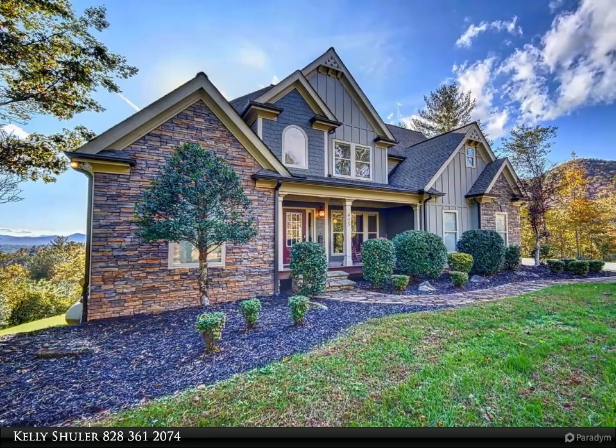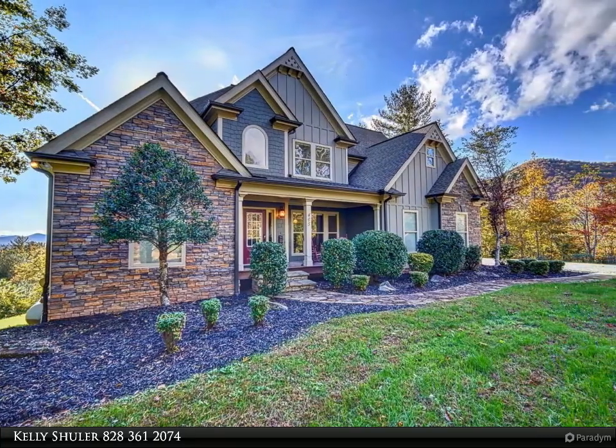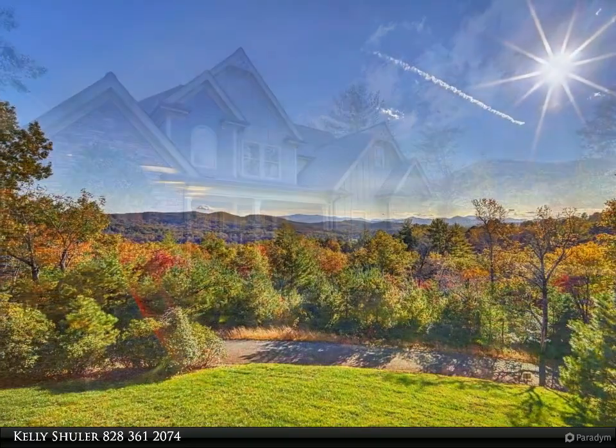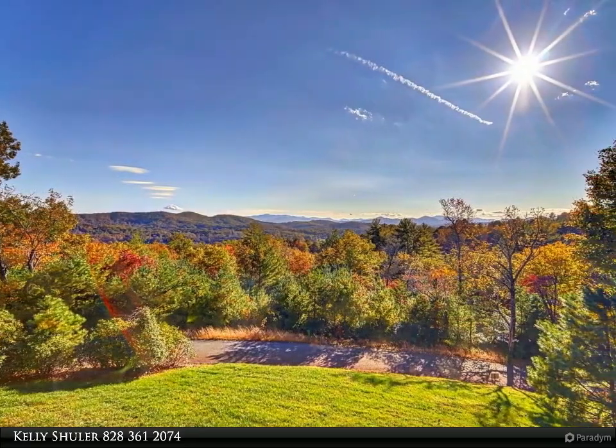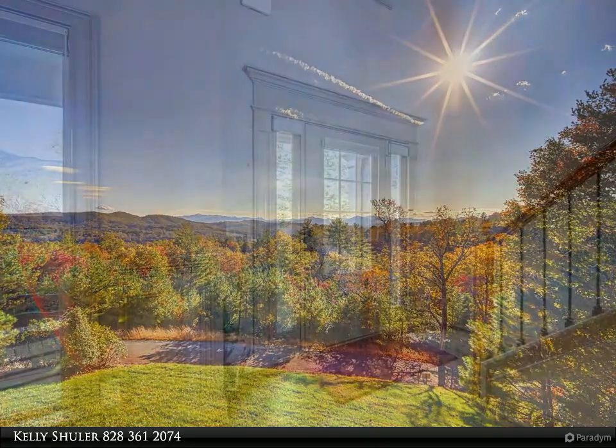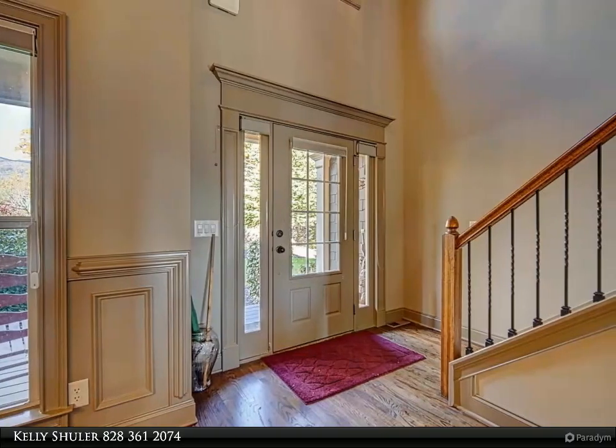This Coldwell Banker High Country Realty property video is presented by Kelly Shuler. Own your own paradise on 8.04 acres — a stunning custom-built craftsman home with amazing long-range mountain views. The grand two-story foyer entrance leads you to the inviting great room.